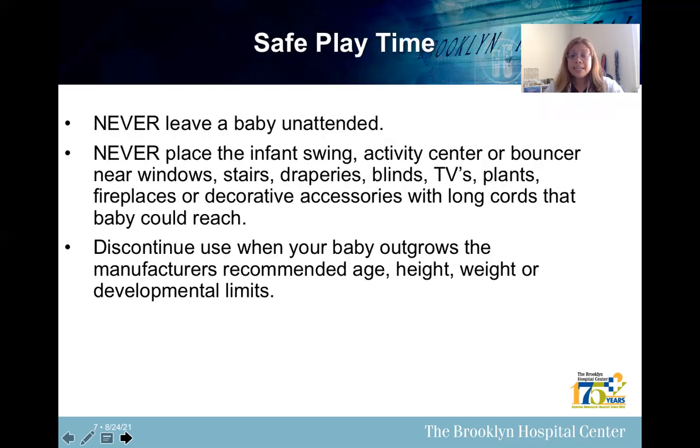Here are some safe playtime tips for those caring for babies. Never leave a baby unattended. Never place an infant's swing, activity center, or bouncer near a window, stairs, draperies, blinds, TVs, plants, fireplaces, or decorative accessories with long cords that baby could reach. Discontinue use when your baby outgrows the manufacturer's recommended age, height, weight, or developmental limits.